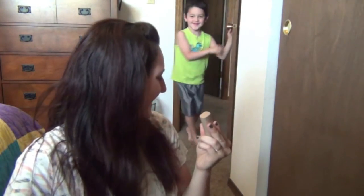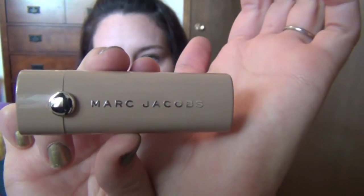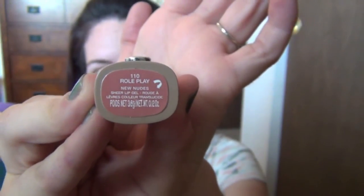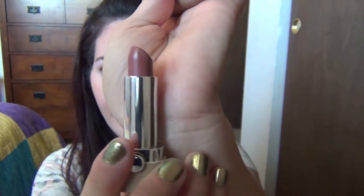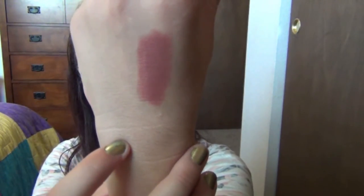Another one I've been obsessed with — I've worn it probably like seven or eight times. This is the Marc Jacobs lipstick, one of their newer ones in the tan packaging. It's called New Nudes and this is the shade Roleplay. I love this color. It's one of those natural colors with a little bit of a rosy tone to it — very nude but on the rosier side, it doesn't make you look dead. It's very very beautiful and I strongly recommend this one.